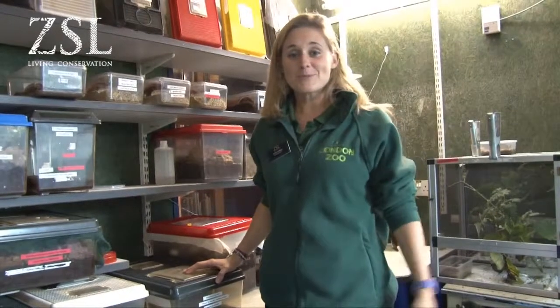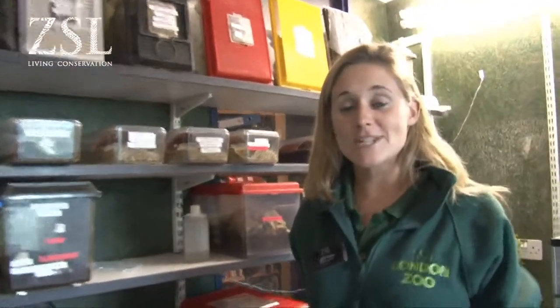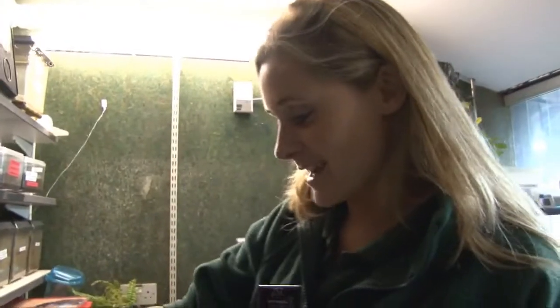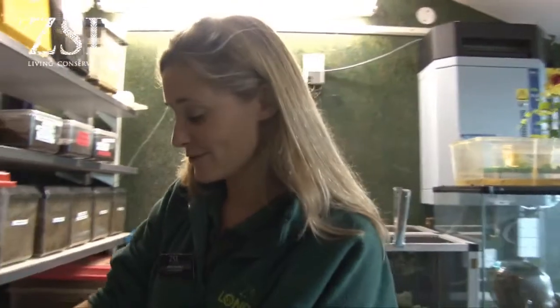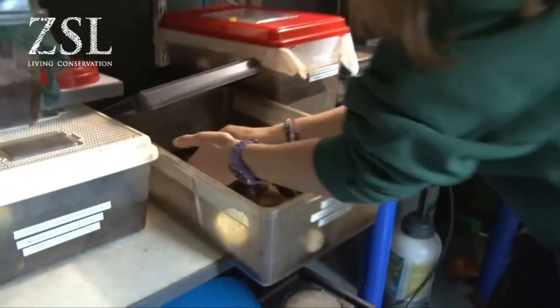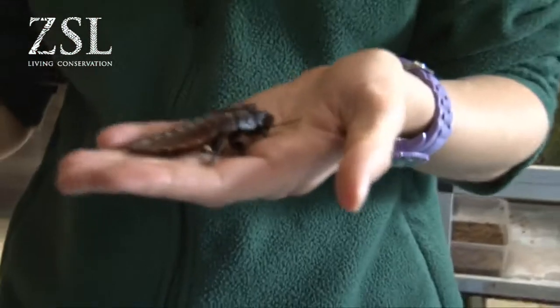Welcome to behind the scenes here at Bugs. This is a little sneak peek at what goes on behind the scenes — this is where I have to come to get the bugs out for our Mega Bug Show. Behind me here we've got some of the stars of the show, some of the invertebrates that we use for Mega Bugs. Some of you may not like the animal I'm about to get out. When I first started here about four years ago I did not like putting my hands inside this box at all.